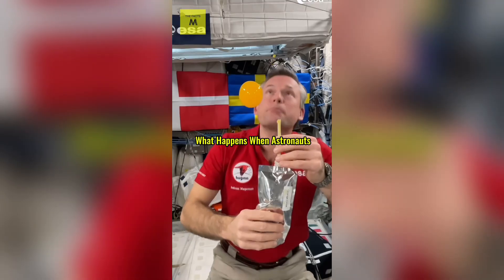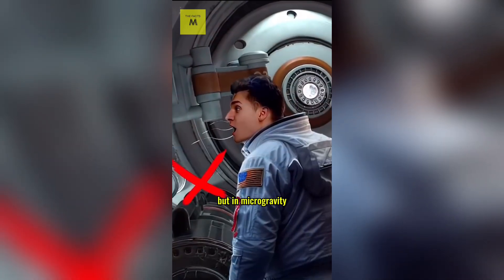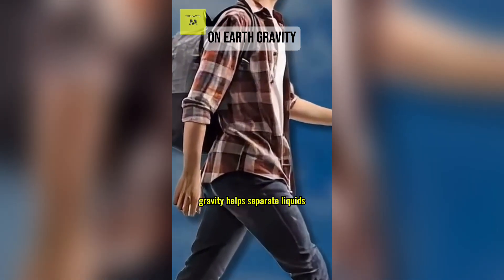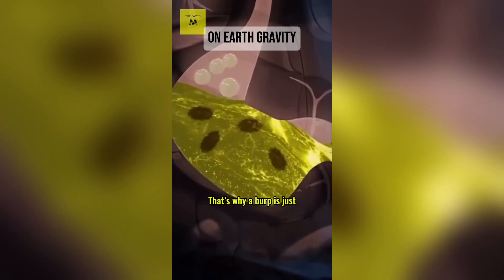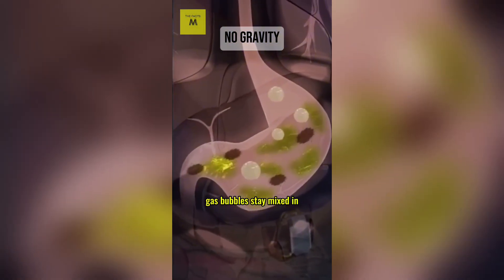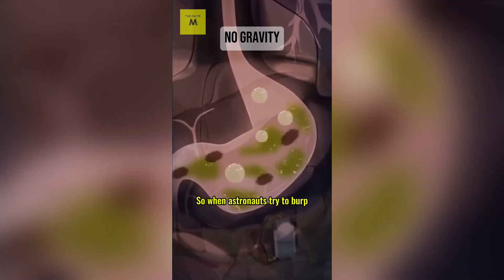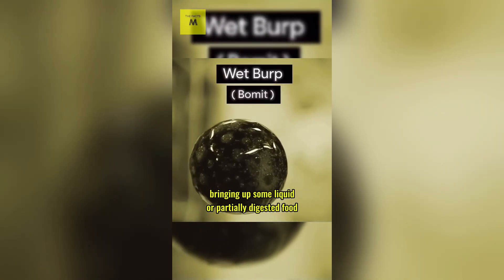What happens when astronauts burp or fart in space? We all burp and fart, but in microgravity, even that gets weird. On Earth, gravity helps separate liquids and gases in your stomach, so a burp is just gas coming back up. In space with no gravity, gas bubbles stay mixed in your stomach contents, so when astronauts try to burp, it's often a wet burp, bringing up some liquid or partially digested food.